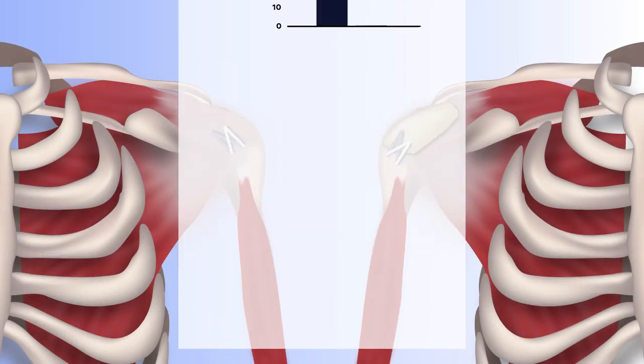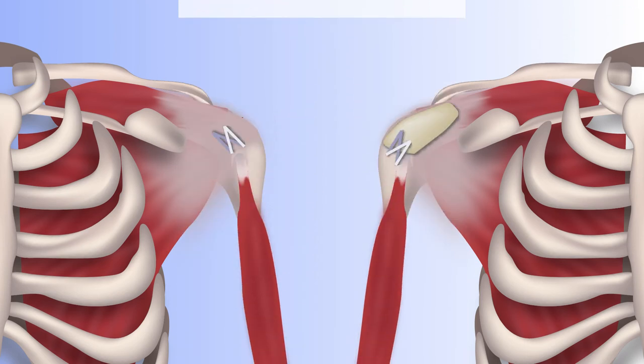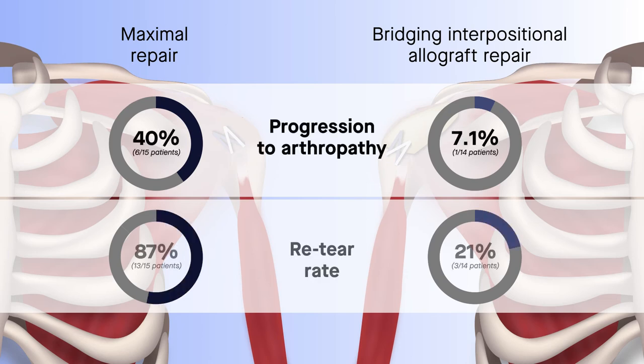Compared with patients receiving maximal repair alone, those treated with maximal repair and bridging interpositional reconstruction using dermal allograft showed better post-op scores on the WORC and DASH questionnaires. Additionally, patients in the maximal repair group showed a relative increase in progression to arthropathy, with an increase in re-tear rate.